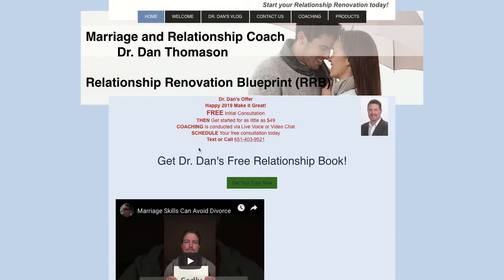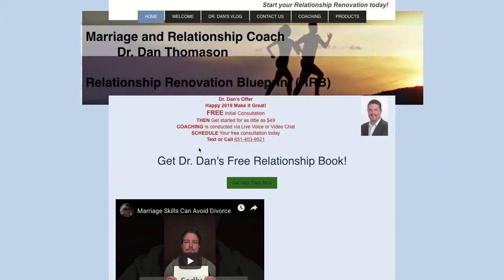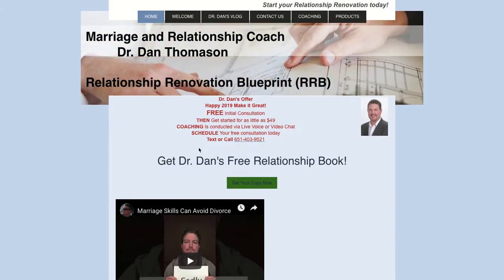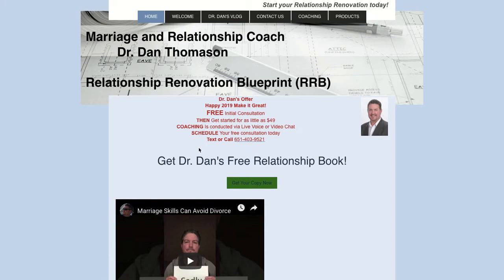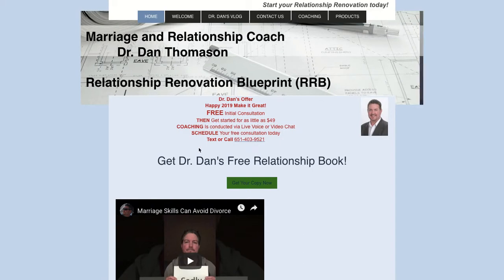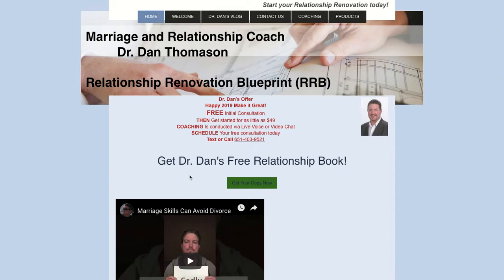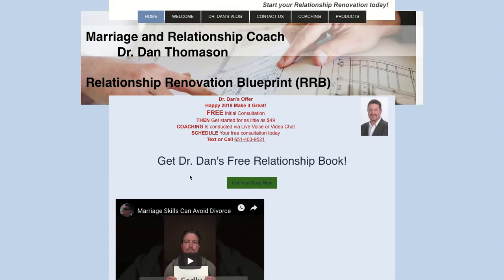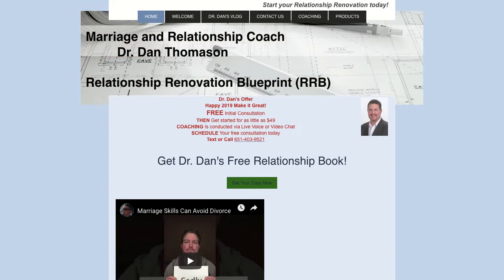You have a nice little wording: 'Start your relationship renovation today.' You're working with relationships that need to be renovated. I would probably get a more juicy one-to-two sentence statement of what you do — for example, you work with couples who have been together for a while and lost their excitement, they're arguing too much and want to find the love they once had. A full sentence or two that really encapsulates the essence of what you do. Get rid of the moving stuff — just one good image will do the trick.